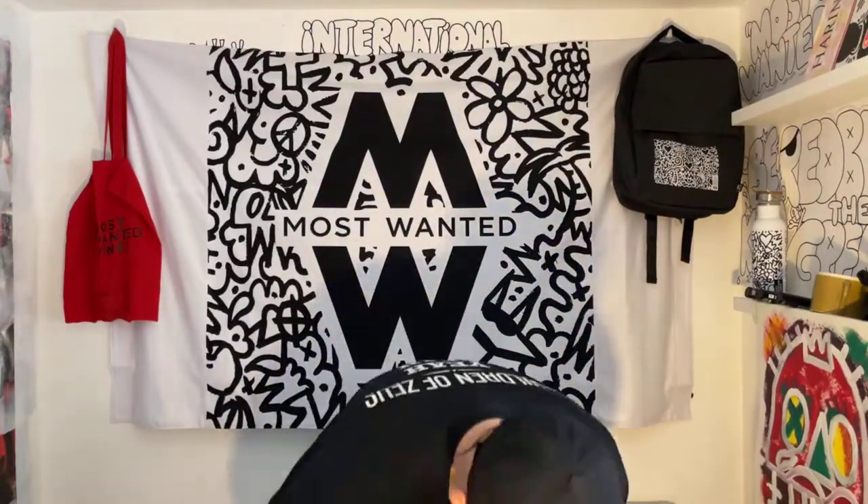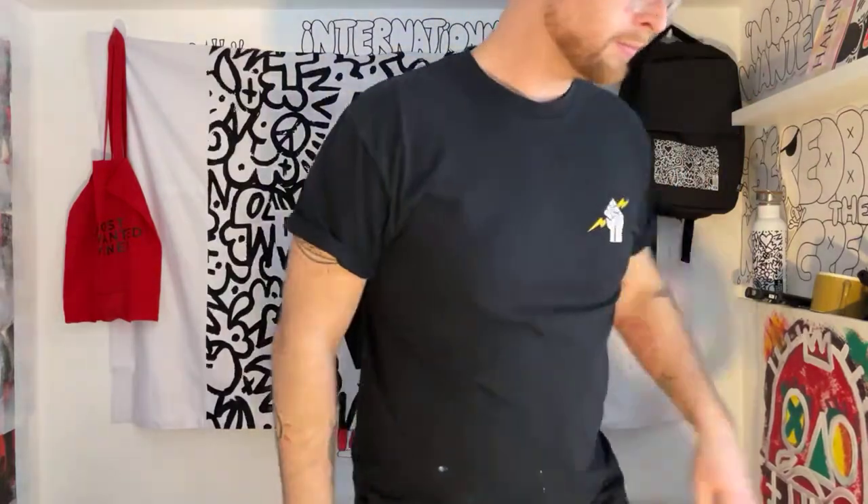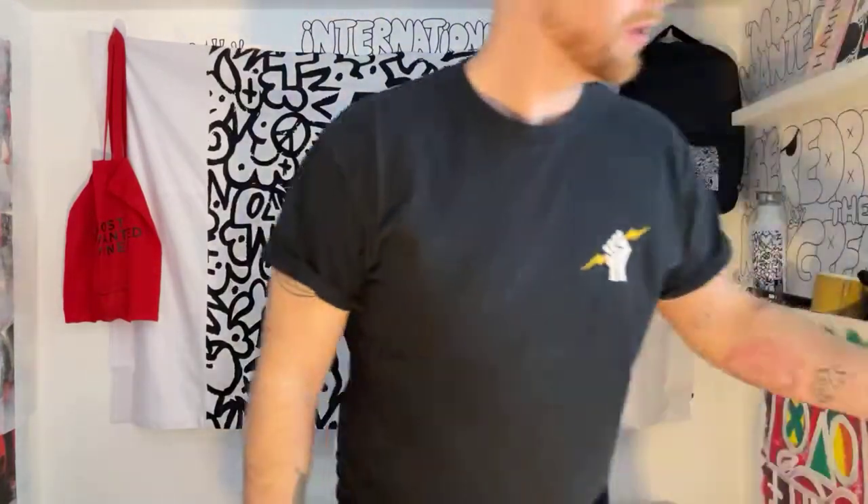Good morning everybody, happy Friday, we made it! My name is Pete Obsolete, welcome to the Paint with Pete studios. On Friday we showcase all the work we've done this week. I've got a couple of pieces from this week and a couple from last week, just to finish up and get a couple of last lines on there.